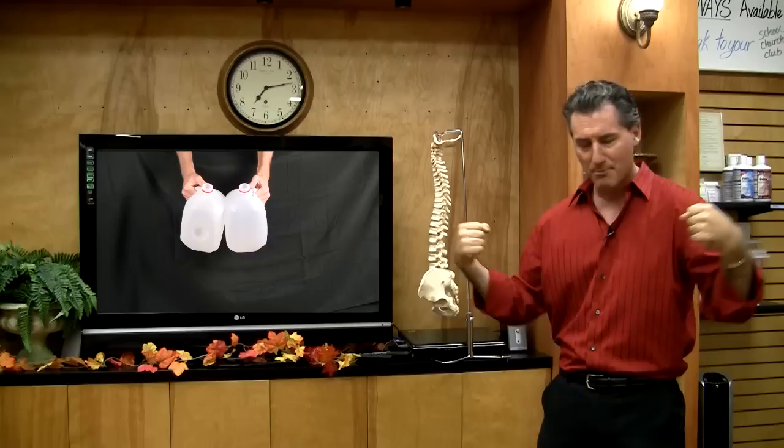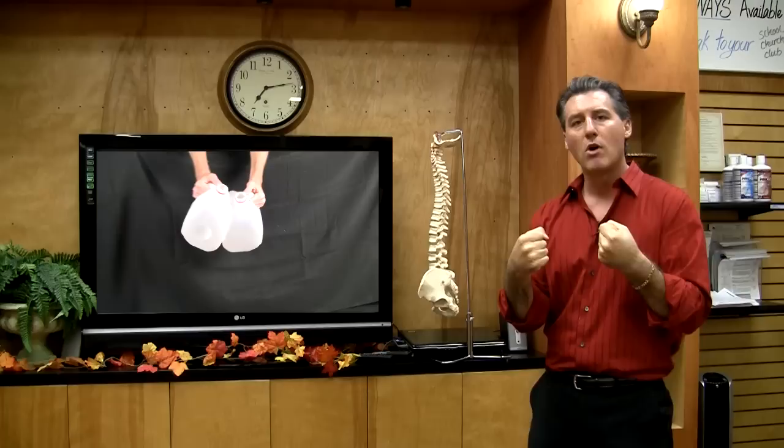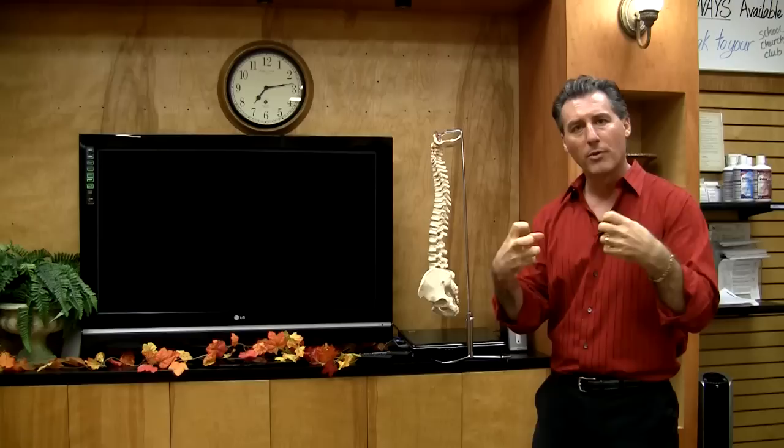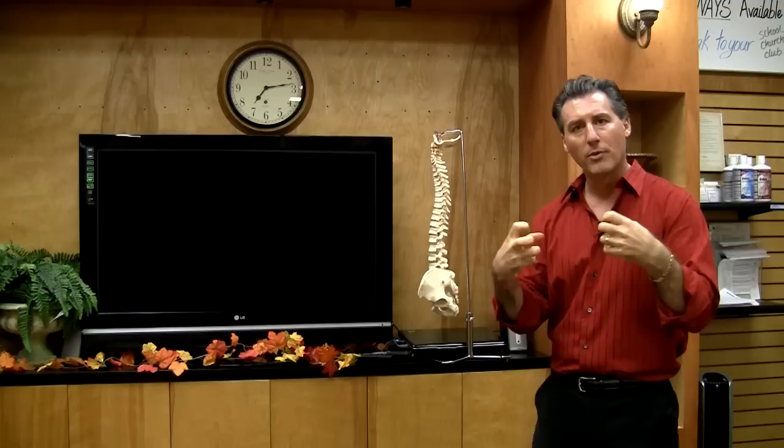An inelastic collision is the opposite: take those same two milk jugs, pour the water out, and smash them into each other — they just crumple. A lot of times you'll see race car drivers walk away from a completely mangled car with nothing wrong with them. That's an inelastic collision, meaning all the energy got absorbed through the car and very little went through the driver. So don't always gauge how much damage was done to you by how much damage was done to the car — run these tests to see if there's any damage to you, and take it from there.